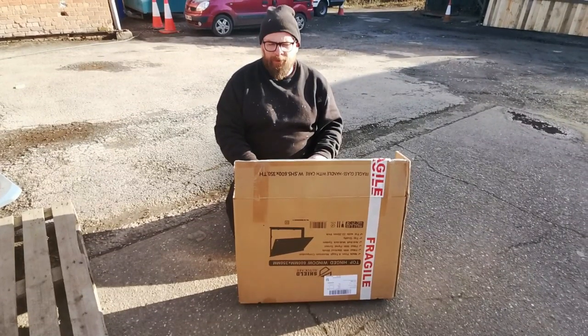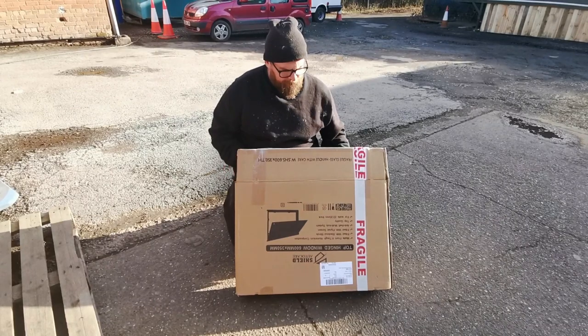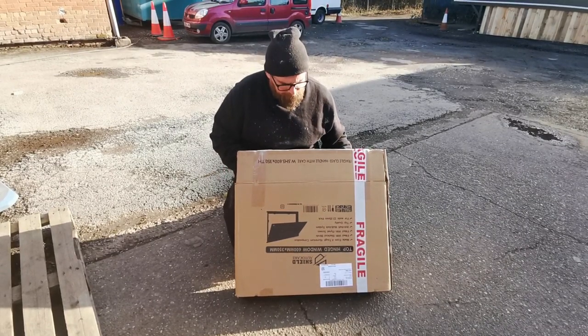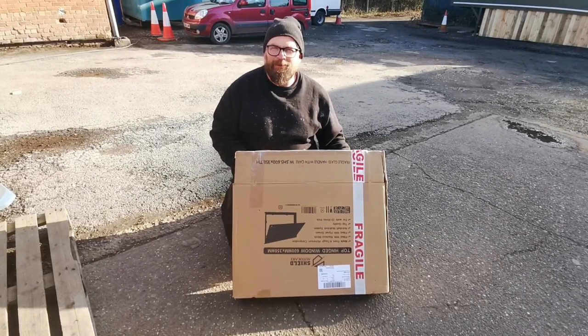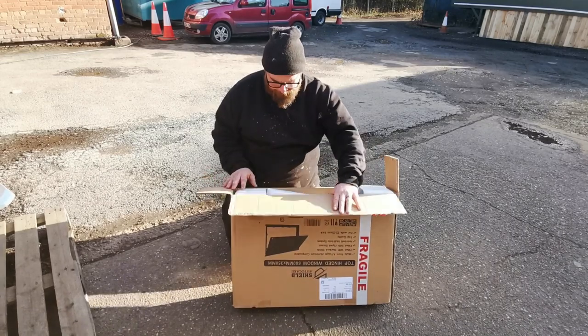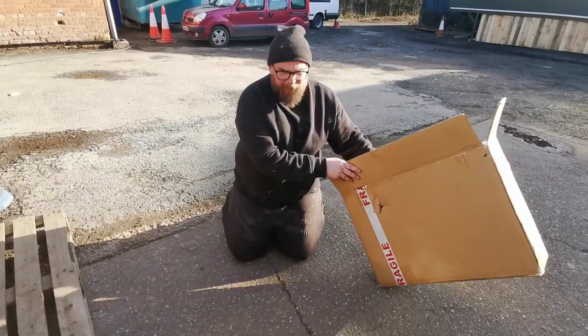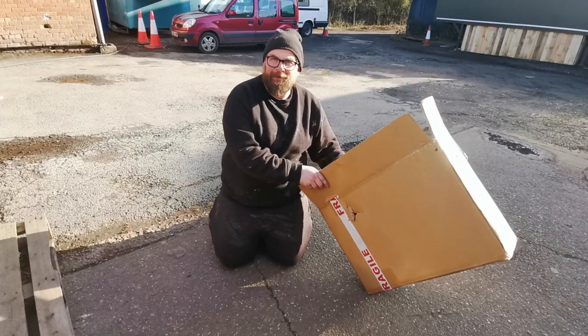Our windows and parts of our flue have turned up. These are the windows we've gone for — they are Shield Auto Care, 600 by 350 millimeters. It says fragile, but unfortunately delivery drivers don't always take care of that, so there's a big hole in the box, but I took it out earlier and it's fine.